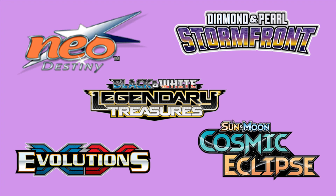In years past, the final set of each generation becomes very valuable over time. Now I know one could make the argument that most Pokemon sets become more valuable over time, but the final set of a generation takes this to a completely different level. Some examples of these sets include Neo Destiny, Diamond and Pearl Stormfront, Black and White Legendary Treasures, X and Y Evolutions, and Sun and Moon Cosmic Eclipse. All of these sets were the final of their generation and contained some phenomenal cards. The Pokemon company has always seemed to go all in on the final set of each generation, which is why they become so valuable over time.